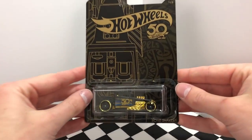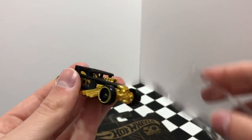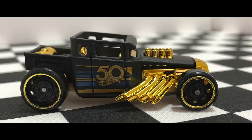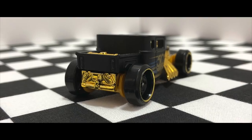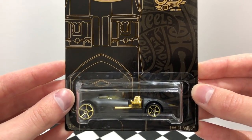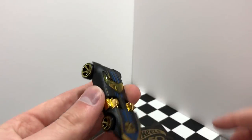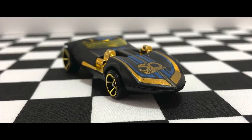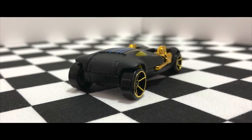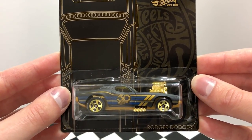The first car in this elegant set is the Black and Gold Bone Shaker. Number 2 in this series is the Twin Mill, packing two bright gold engines. The third black and gold vehicle to celebrate 50 years is the Roger Dodger.